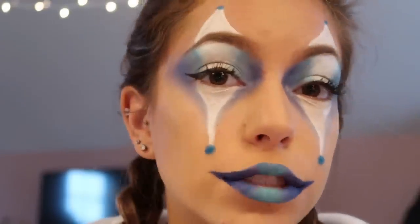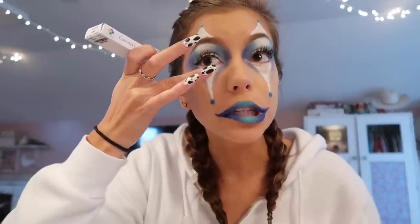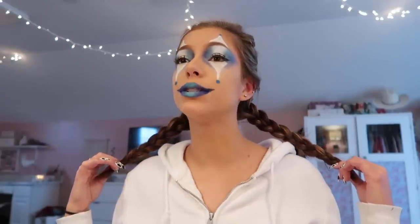This looks good — I look psycho! I also want to add a winged liner because I feel like it looks so boring without one. I feel like that looks much better. I did buy colored contacts but I'm really scared to put them in because I have paint right here and I'd have to pull down my skin.